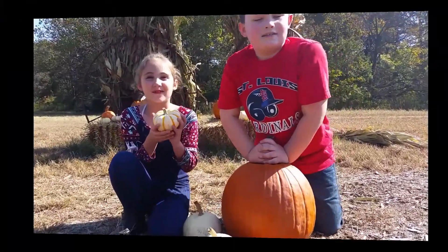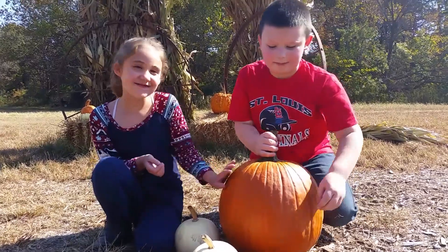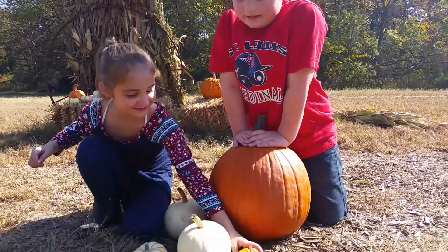Guys, we just finished our fun day at the pumpkin patch and we got some really cool pumpkins, like this one. Yep, yep, yep — and we got a really big one, but this little one is Nia's. How can one pumpkin be that little?